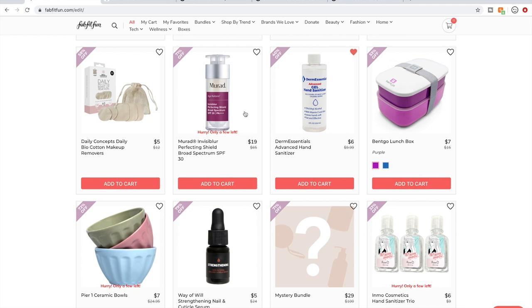Murad — I used a few of their things but stopped because they're owned by Unilever and Unilever is not cruelty-free. That's all I have to say. I have used some of their products and if I see any I've used, I'll tell you what I thought.